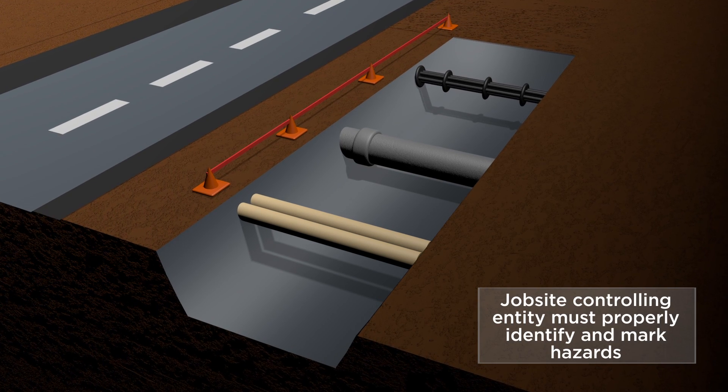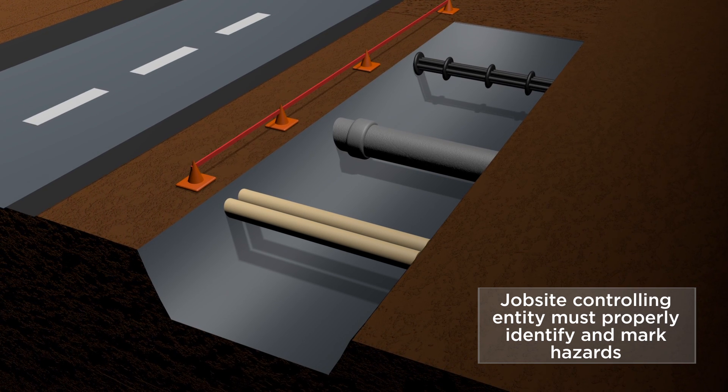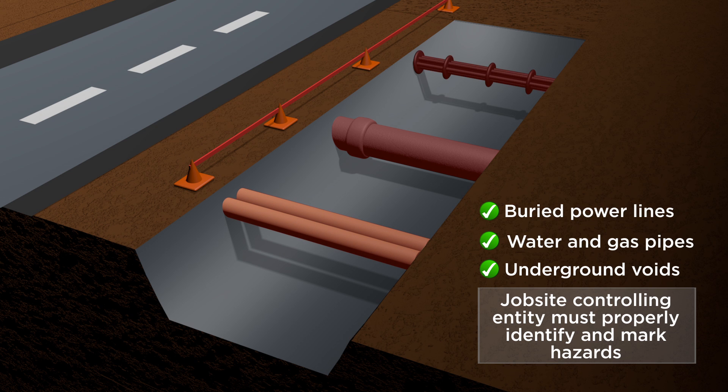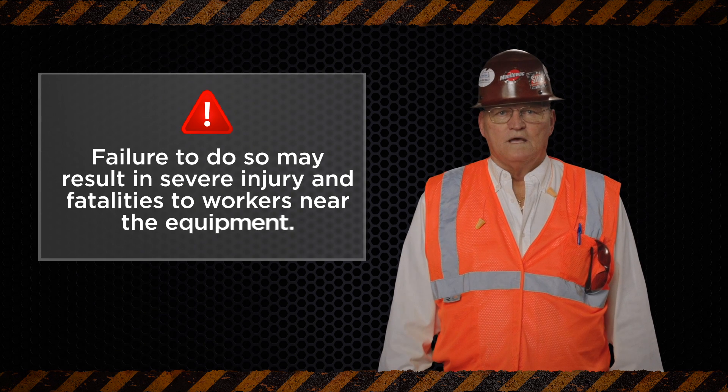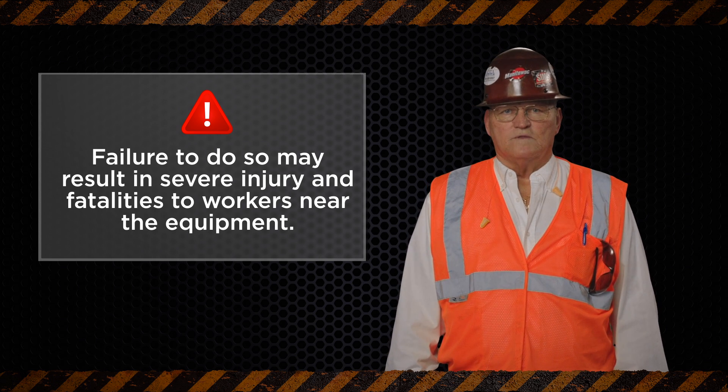The job site controlling entity must properly identify and mark hazards such as underground voids, water and gas pipes, and buried power lines that may exist in the active work zone. Failure to do so may result in severe injury and fatalities to workers near the equipment.